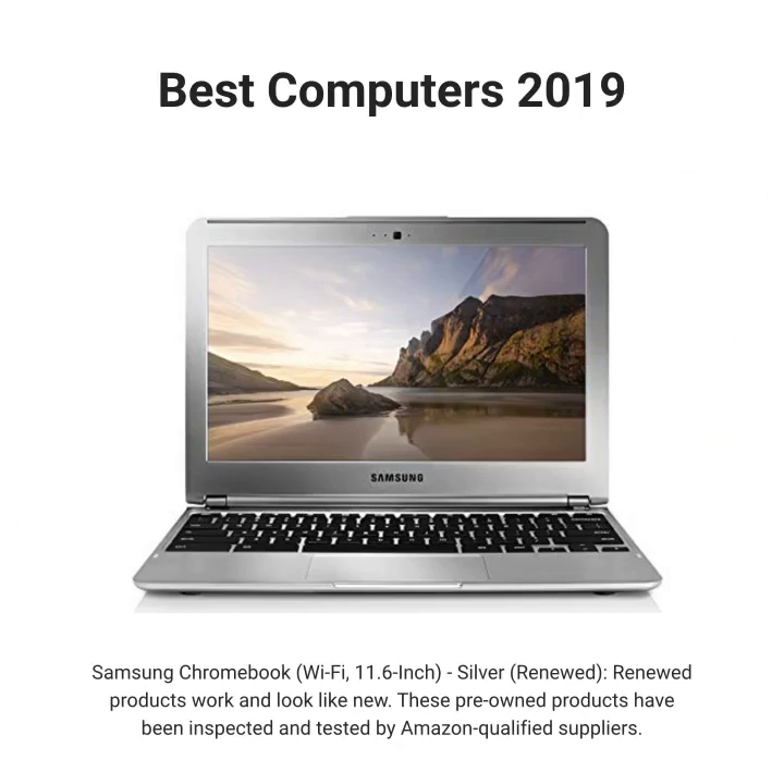Samsung Chromebook, Wi-Fi, 11.6-inch, Silver — Renewed. Renewed products work and look like new. These pre-owned products have been inspected and tested by Amazon-qualified suppliers.